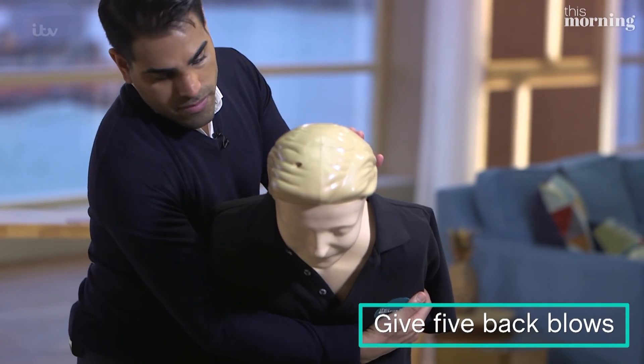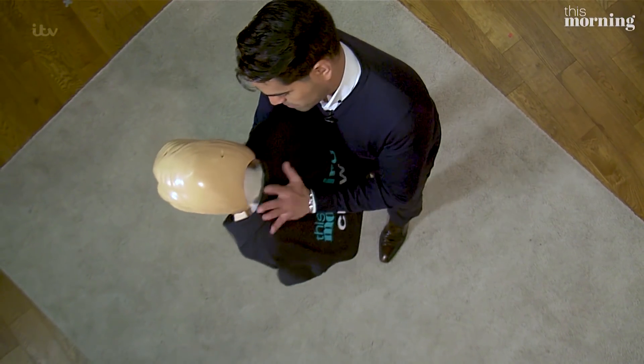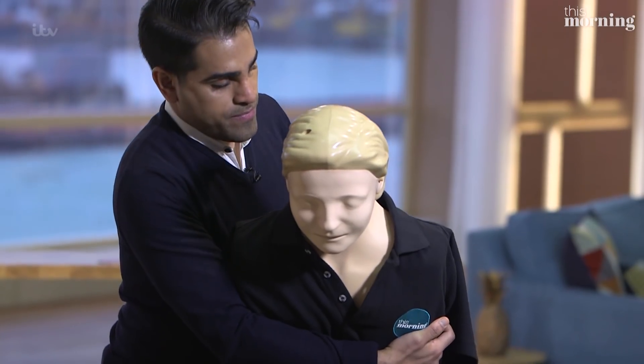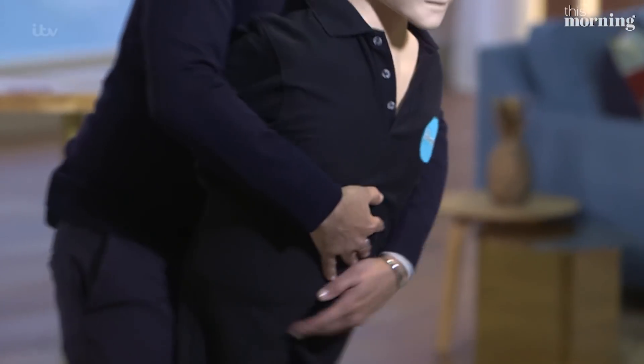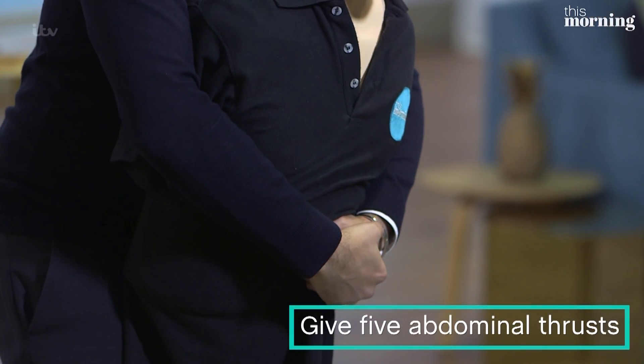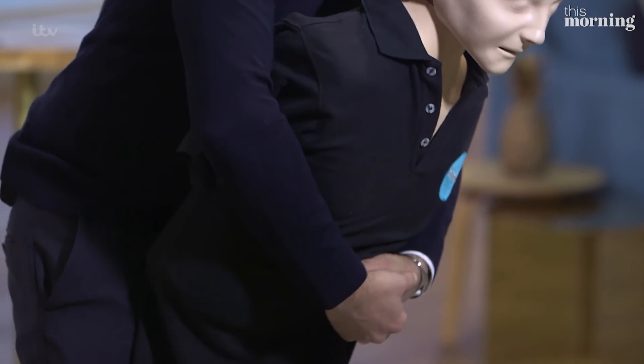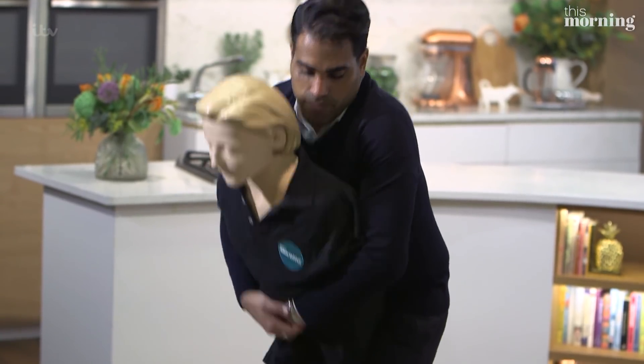Give five firm blows with the heel of your hand between the shoulder blades. Check after each blow to see if they've coughed anything out. If that doesn't work, then change to five abdominal thrusts. Put one fist just above the belly button and cover it with your other hand. Pull inwards and upwards firmly and check after each thrust to see if they've coughed it out.